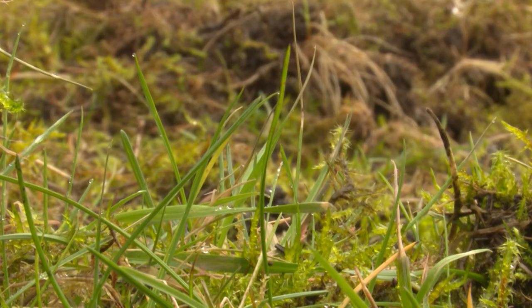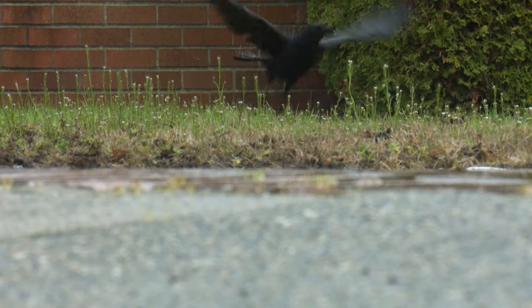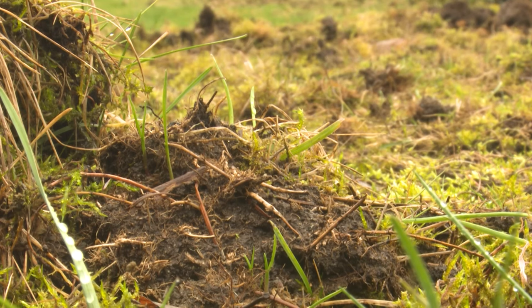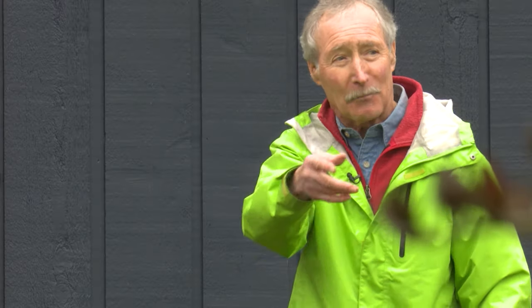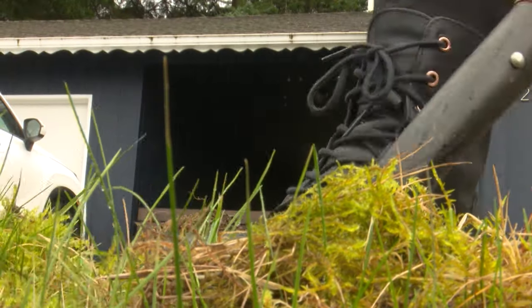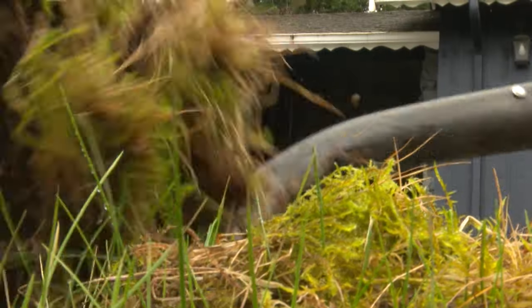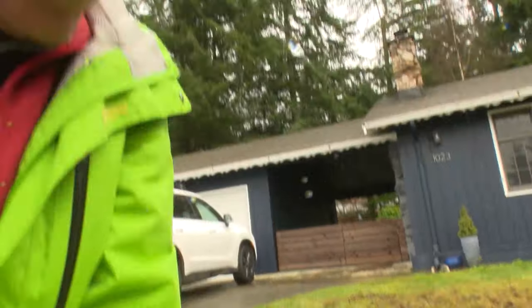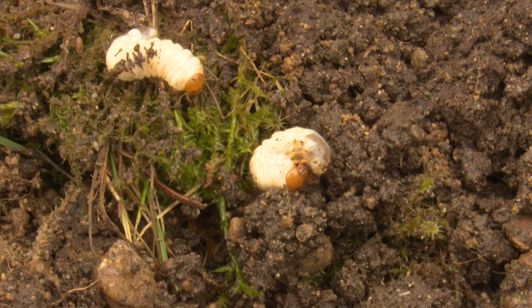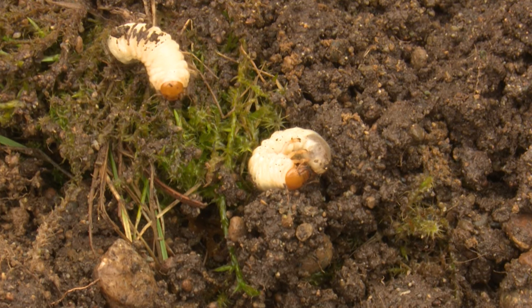So they called in backup — gardening expert Cisco Morris. Despite the damage, the criminal might not be the obvious culprit. They dig a little deeper to get to the root of it, and within seconds the real suspect is revealed: a European chafer beetle grub, an invasive species found in the Pacific Northwest only in the last 10 years. It's kind of like a horror story. The beetles are just as bad for lawns as crows, if not worse — they're eating the roots and wrecking your lawn either way.